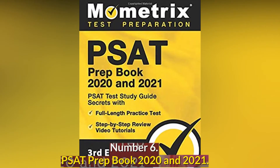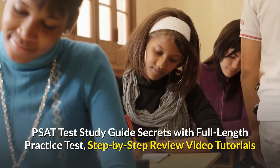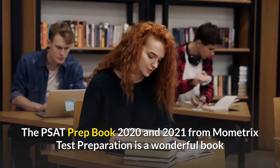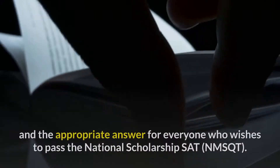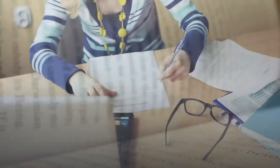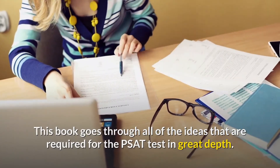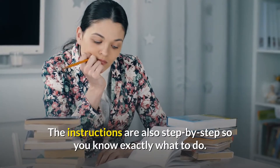Number 6: PSAT Prep Book 2020 and 2021 — PSAT Test Study Guide Secrets with Full-Length Practice Test, Step-by-Step Review Video Tutorials. The PSAT Prep Book 2020 and 2021 from Mometrix Test Preparation is a wonderful book and the appropriate answer for everyone who wishes to pass the National Scholarship SAT NMSQT. This book goes through all of the ideas that are required for the PSAT test in great depth. The instructions are also step-by-step so you know exactly what to do.